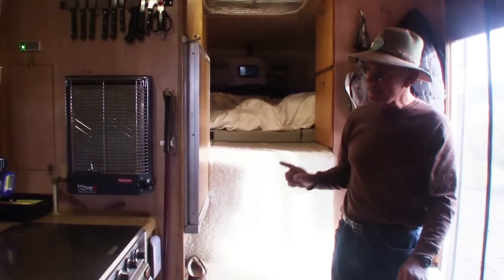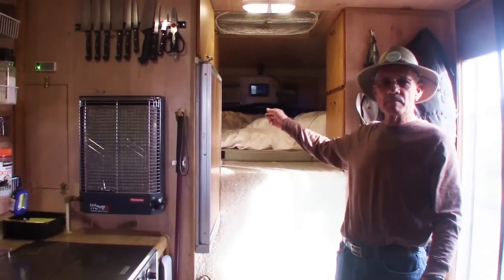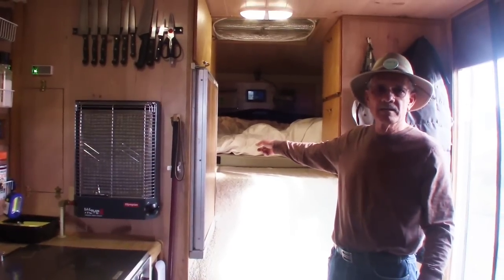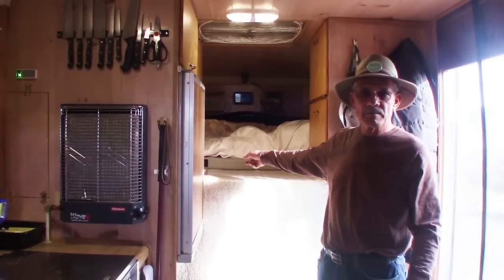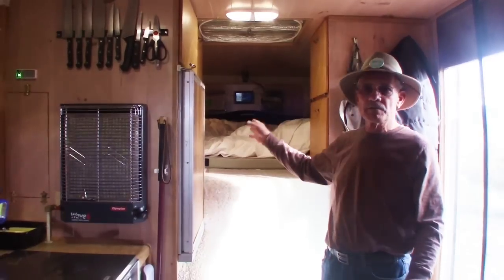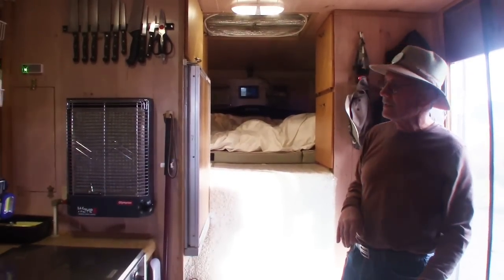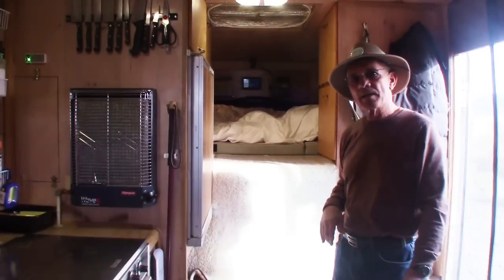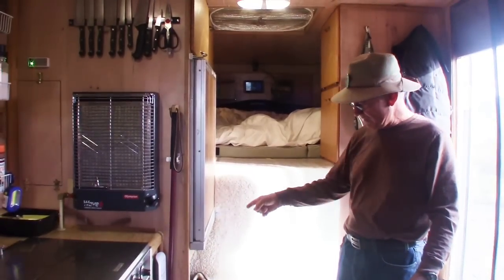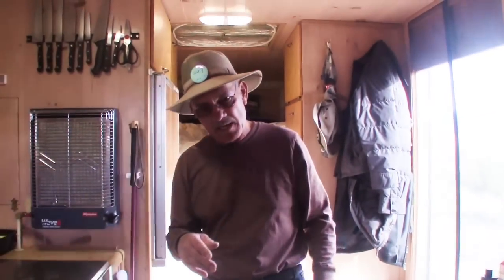How many gallons is the water tank? That's 25 gallons. And then I have another tank that I carry in the back of my pickup — it's a 40 gallon tank. So if I'm out boondocking somewhere I can go refill it to resupply myself with water. I have 400 watts of solar panels on top as I mentioned earlier, and my inverter and all that is down here. And then this is my restroom and shower facility right in here.